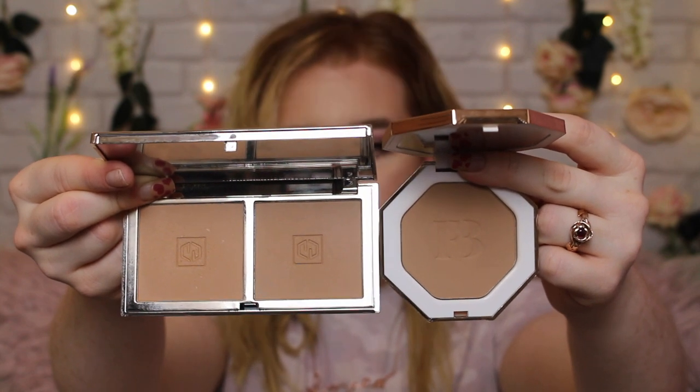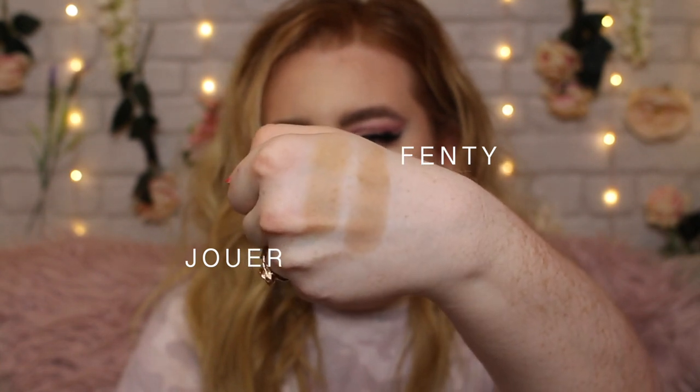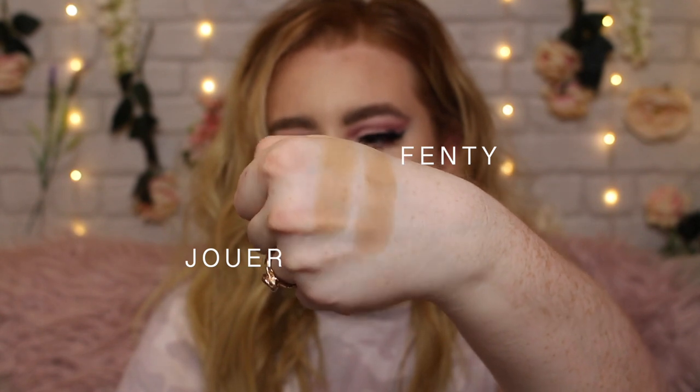This is the Jouer Bronzing Duo in the shade Light Medium. Comparing the two side by side, I'd say the closest shade to the Fenty Beauty is the Sun Tan shade — the darker one on the left. They're most similar in tone. Jouer's bronzers are really buildable but have a slightly more satin finish than the Fenty one. The Fenty one is definitely a matte bronzer and slightly cooler in tone. The Jouer one has a slightly more golden undertone with a bit of sheen. They're around the same price, but you get two shades in the Jouer, so there's more shade variation.